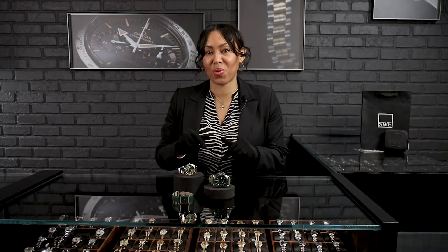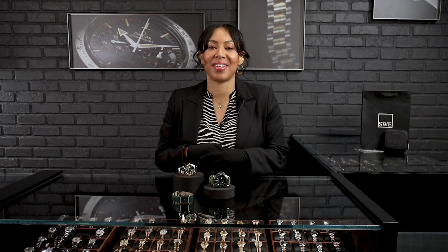Those are my three top picks for this fall here at SwissWatchExpo. Give us a call in the showroom if you want to add one to your collection, and we look forward to seeing you on the next video.